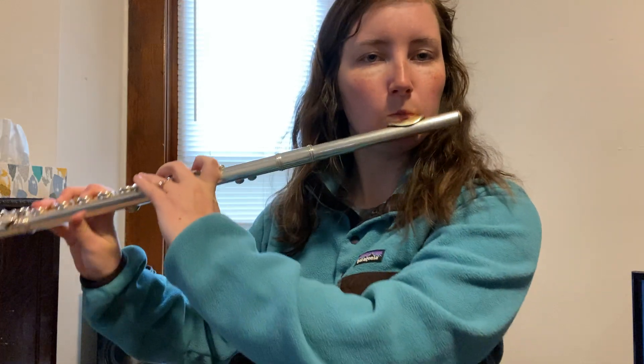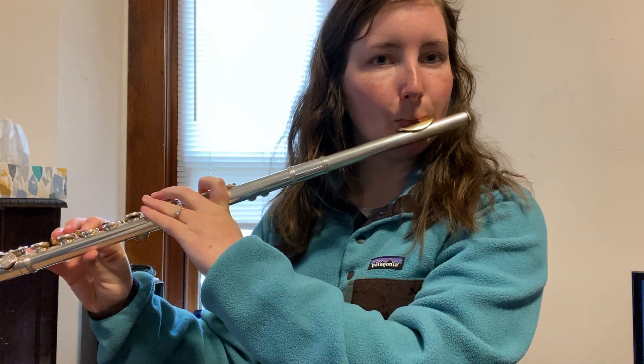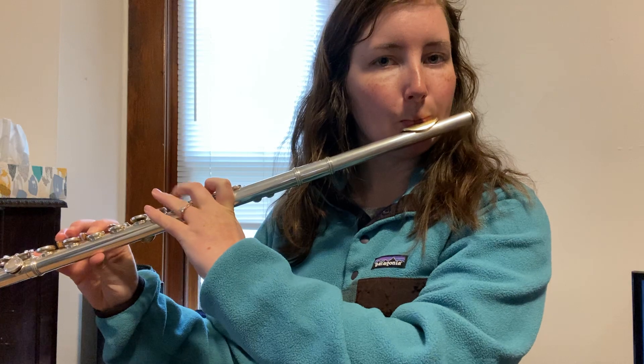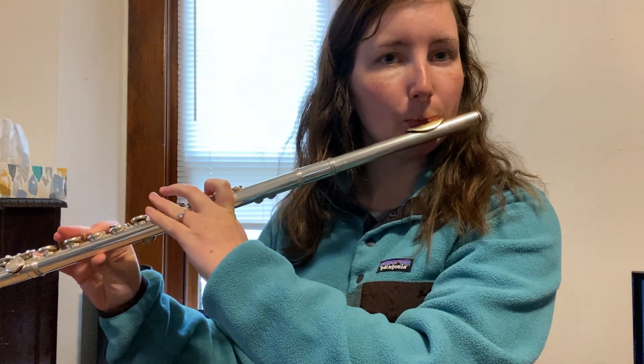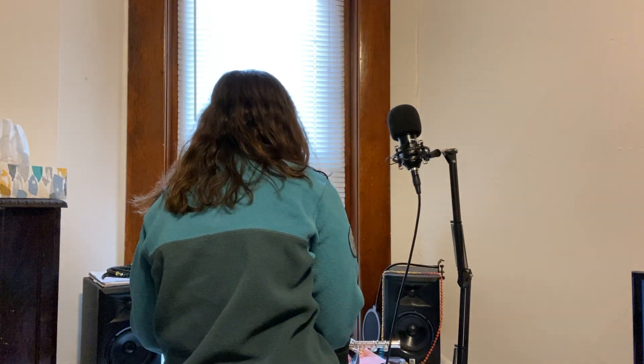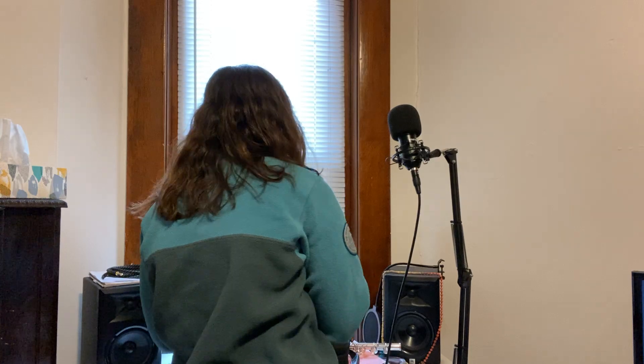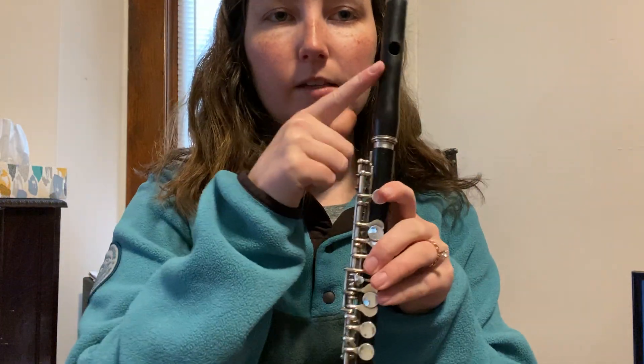And this is what the flute sounds like — it's been a while since I played, so give me a second. So that is the flute. And then I have a piccolo too — the piccolo is probably Miss Hatch's favorite. This is the piccolo, and just like the flute it has a head and a body.